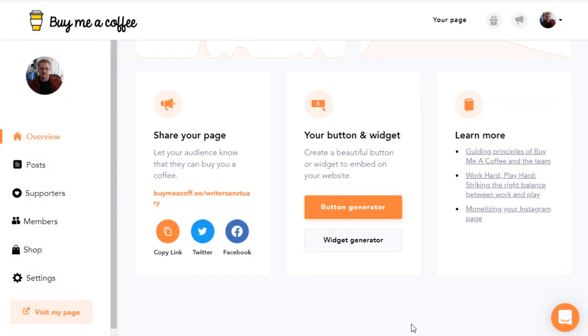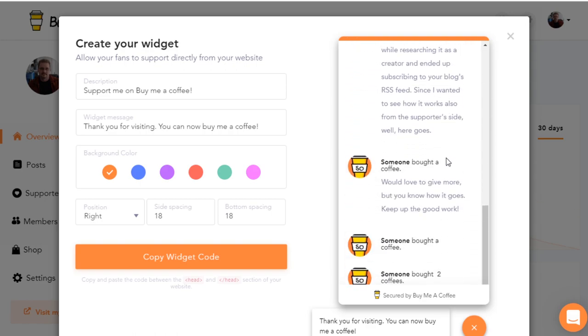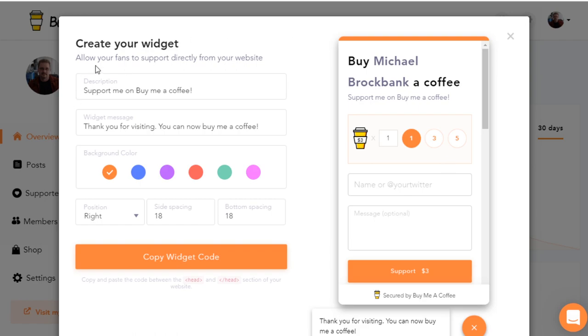You can also use the Widget Generator, which works similar to the Button except it creates a much larger widget — the whole layout plus all the different messages from your past supporters. You have your description, widget message, the color you want, the position, side spacing, and bottom spacing. Once you have all that done, you just hit Copy Widget Code, then go into WordPress with an HTML widget and paste the code in there.